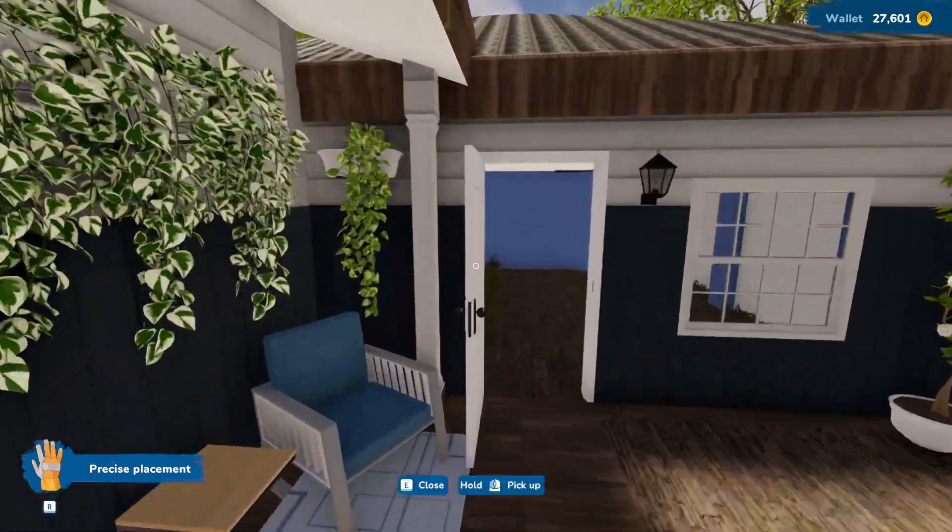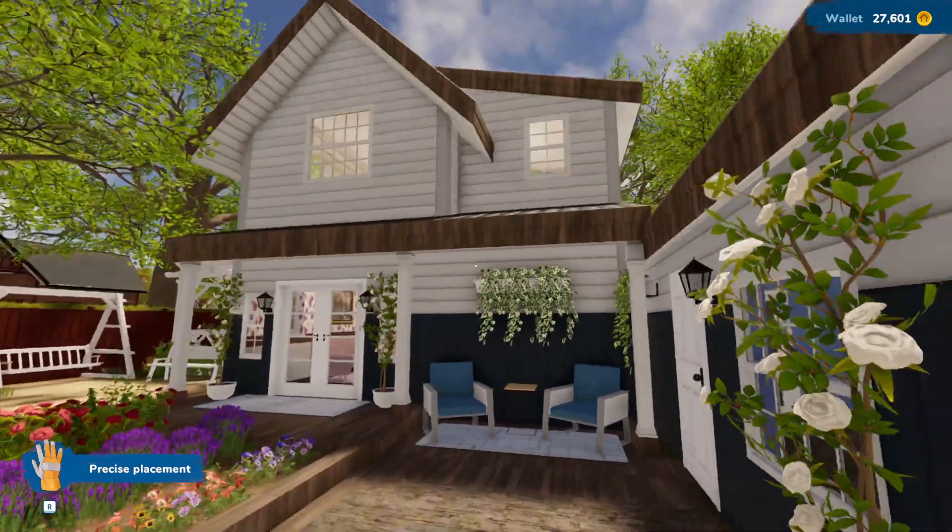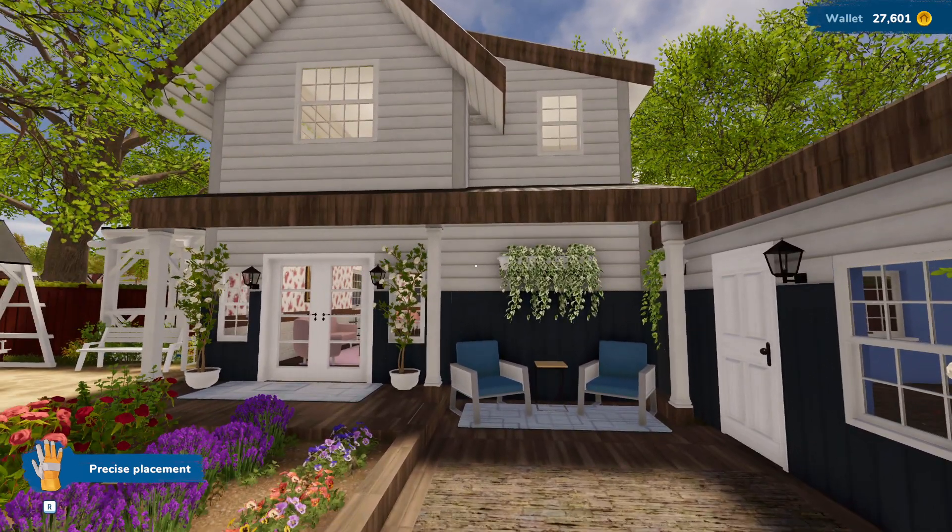I wanted to show you how I changed the front of my house and I think it is so, so pretty. Anyway, that's going to do it for this video. There will probably be more videos coming out today — I don't have to work today, I'm super excited. You guys have a great day and I'll see you in the next one, bye!